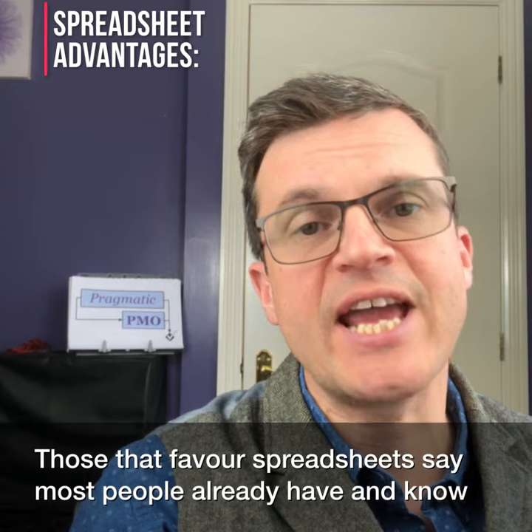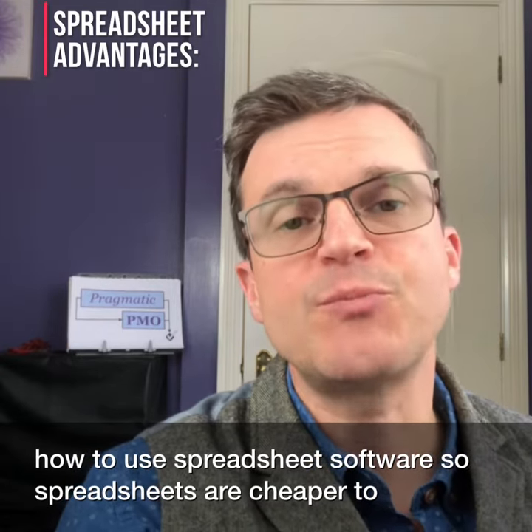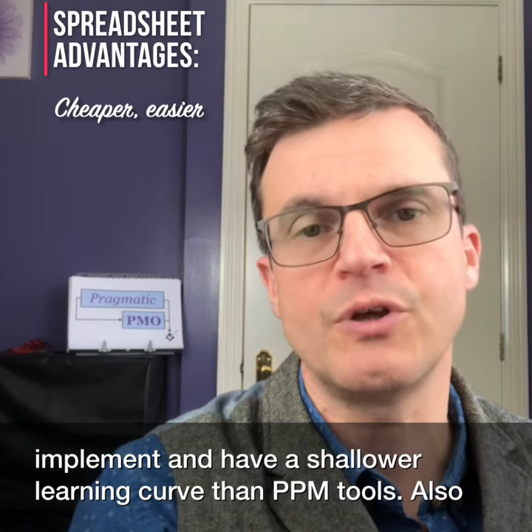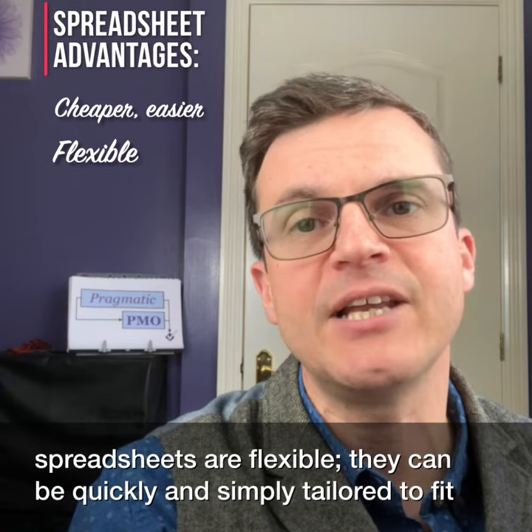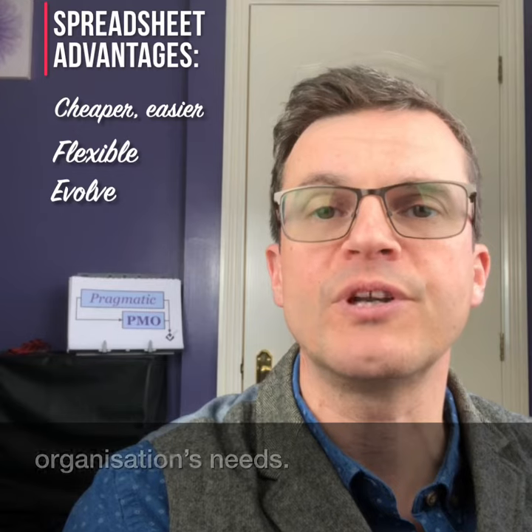Those that favour spreadsheets say most people already have and know how to use spreadsheet software, so spreadsheets are cheaper to implement and have a shallower learning curve than PPM tools. Also, spreadsheets are flexible — they can be quickly and simply tailored to fit the organisation's processes exactly and to evolve along the organisation's needs.